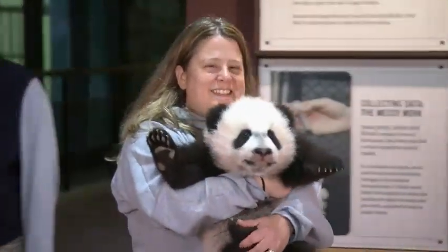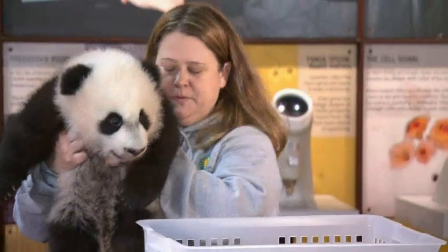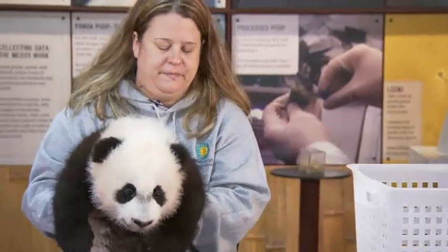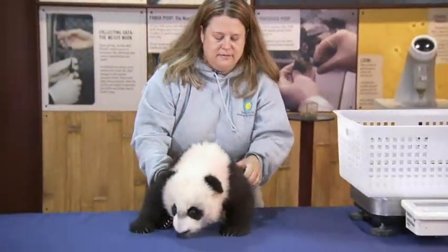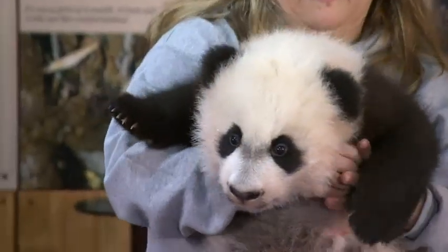Our goal is to get him to become very comfortable around us and very used to us. Right now he recognizes the voices of the keepers. The most important thing we can do for these animals is make sure they know that when we call, we are the safe place to come to. You can see he's already responding to the keepers who spend every day with him.